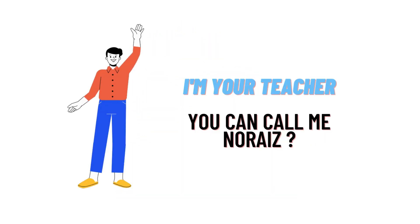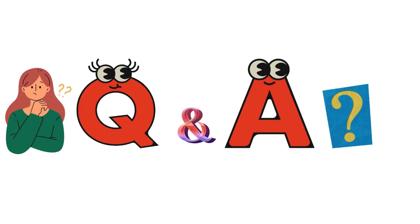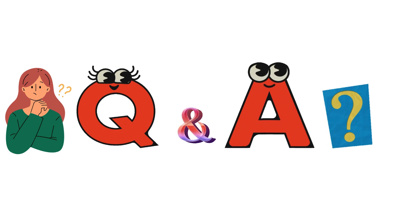Hello everybody, how are you? I am Noriz, and I welcome you on classtheta.com, where we'll be discussing questions and their answers.